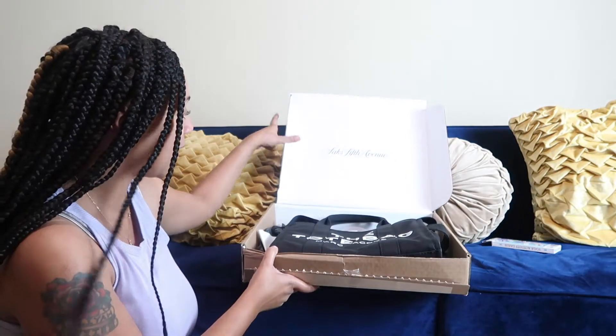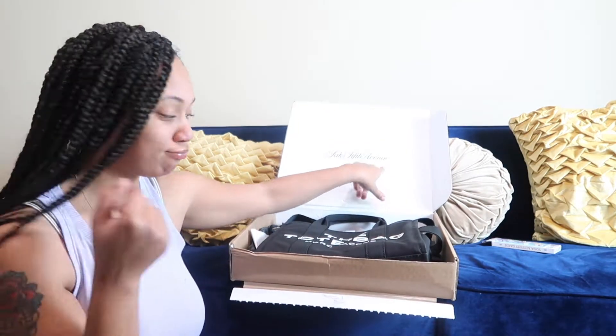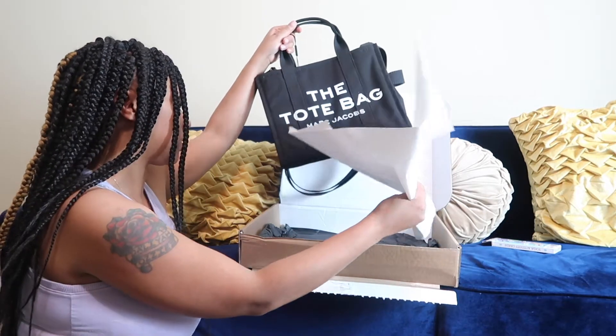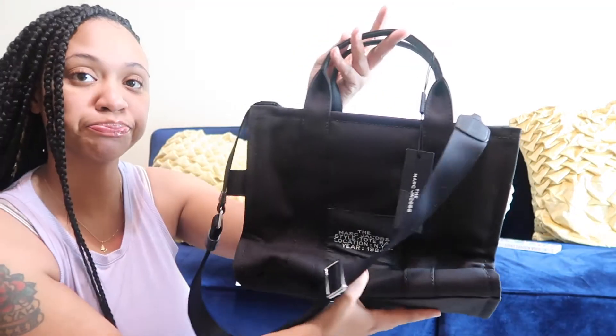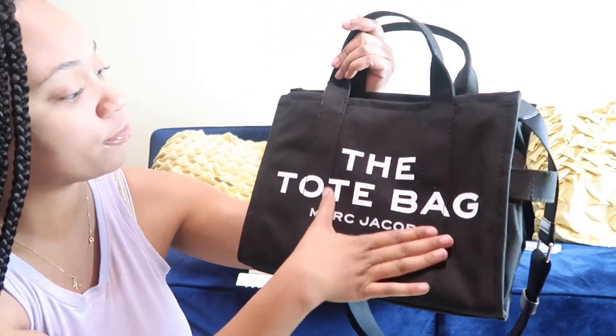She got it from Saks, as you can see. And this is the bag right here. It's pretty heavy, pretty sturdy.